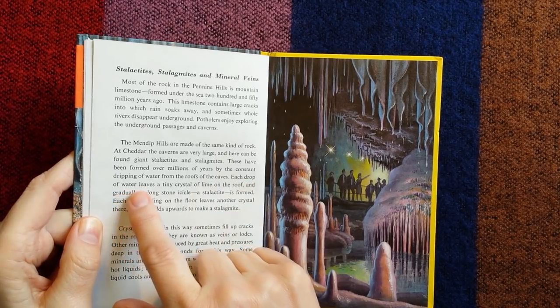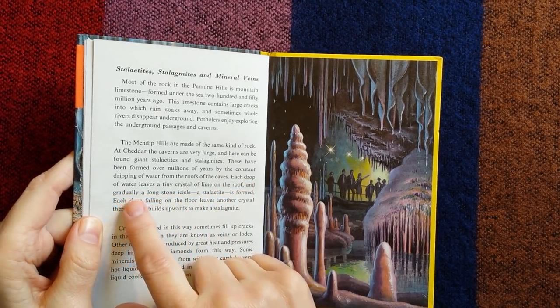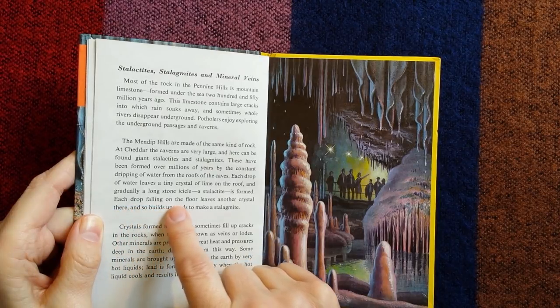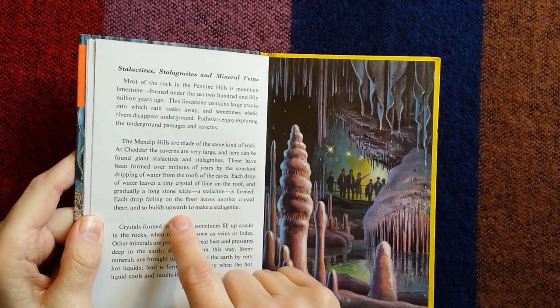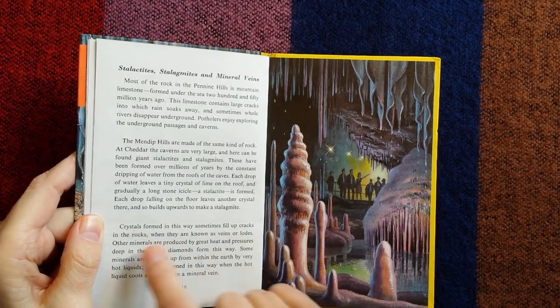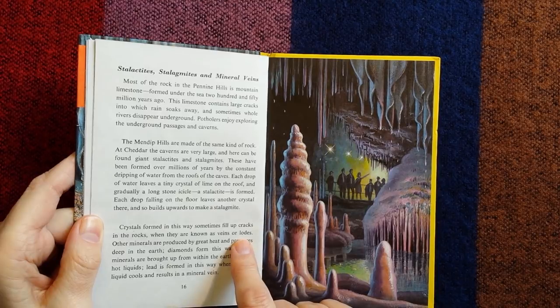Each drop of water leaves a tiny crystal of lime on the roof, and gradually a long stone icicle — a stalactite — is formed. Each drop falling on the floor leaves another crystal there, and so builds upwards to make a stalagmite. Crystals formed in this way sometimes fill up cracks in the rocks, when they are known as veins or lodes.